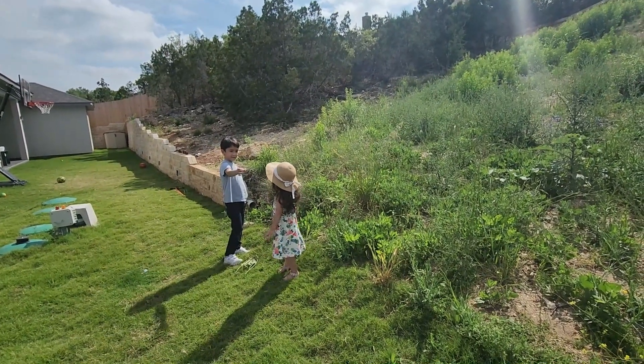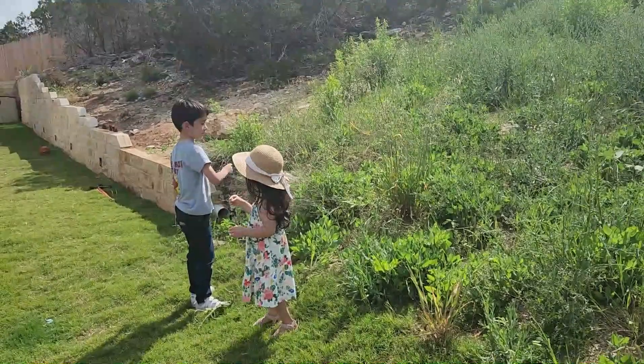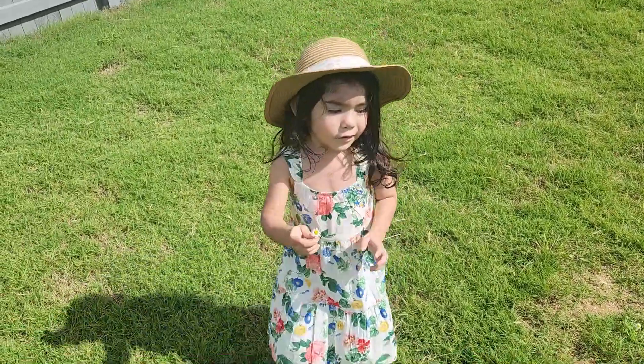Oh, giving a flower to your sister — so sweet! Did brother give you a flower? Let me see — what kind of flower is that?